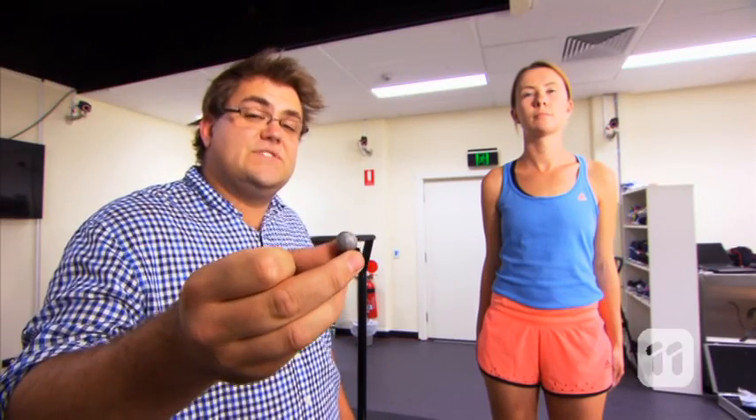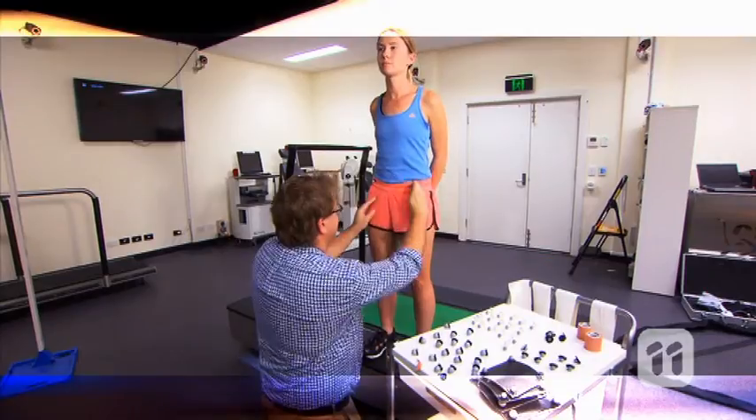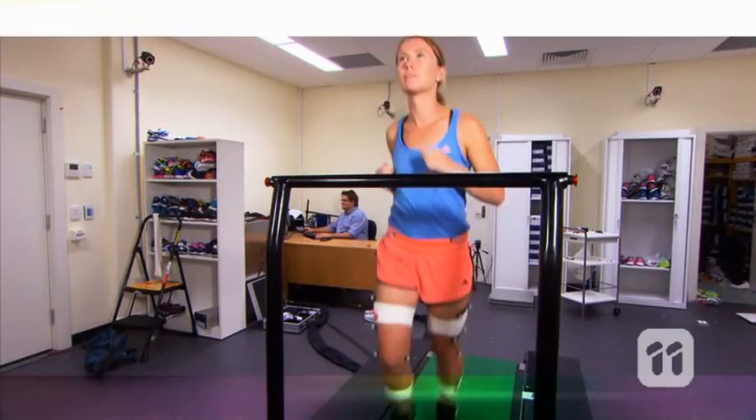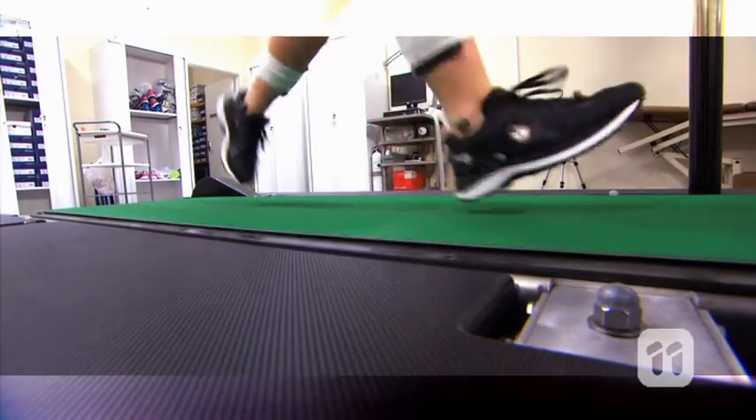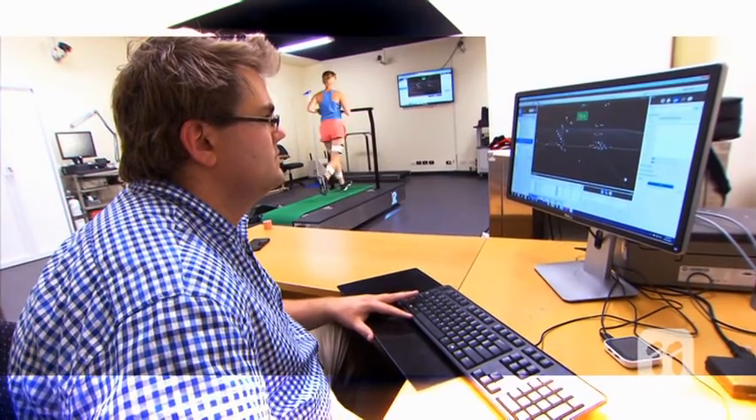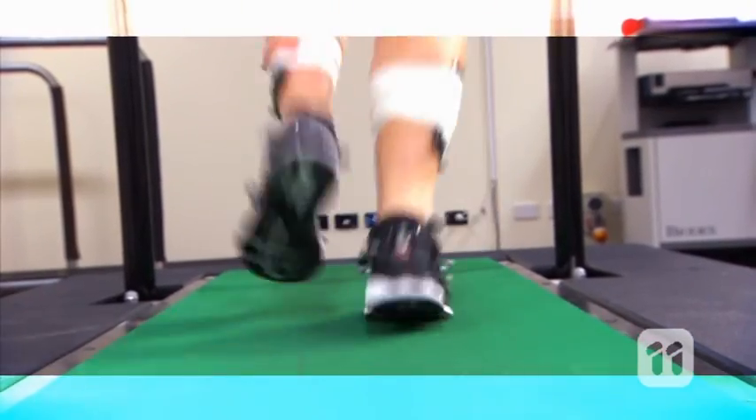To get our results, we start off by applying a number of markers on our runner's skin to see how their body moves. Then we get our runners to do a series of tasks, including a warm-up, a short run, and a 5km time trial. While they're doing this, we're collecting simultaneous information on the motion, force, and muscle activity.